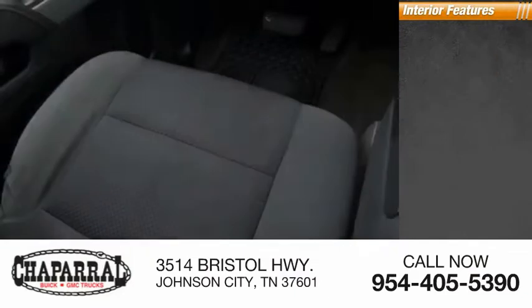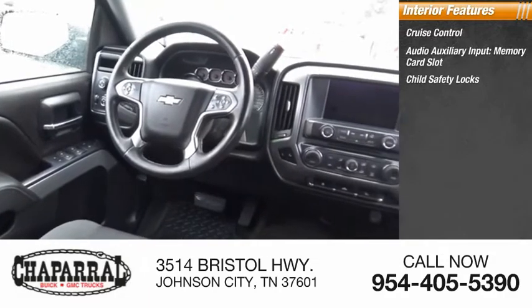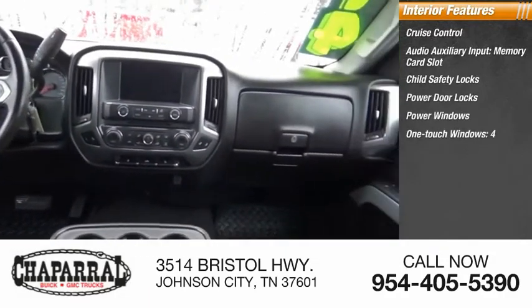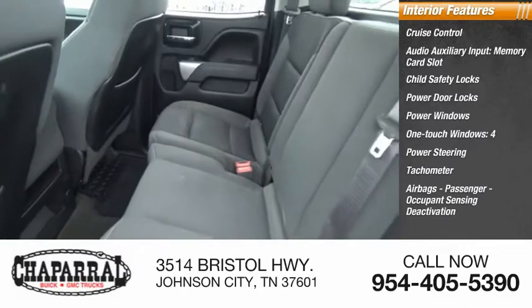Inside you'll find cruise control, audio auxiliary input, memory card slot, child safety locks, power door locks, power windows, one-touch windows, power steering, tachometer, airbags, passenger occupant sensing deactivation, and trip odometer.